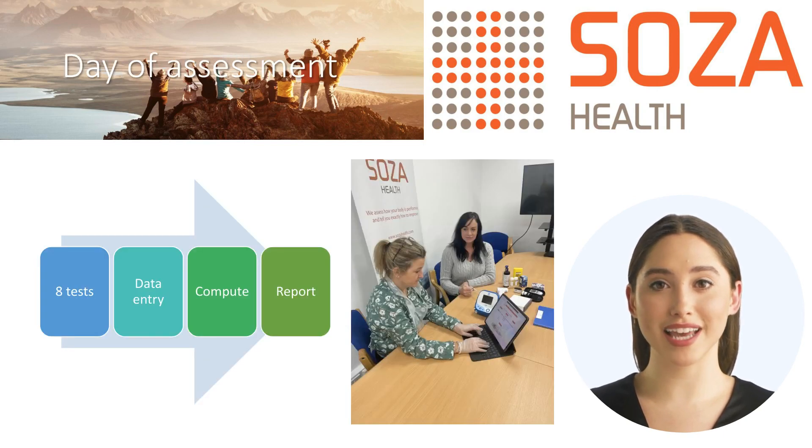Your health assessment has eight tests to be completed. These will take a total of about 35 minutes to run. Once we have collected the data from all the tests, we will then enter the data into our cloud-based system. Once the data is entered, it will take three minutes to compute and generate your report.